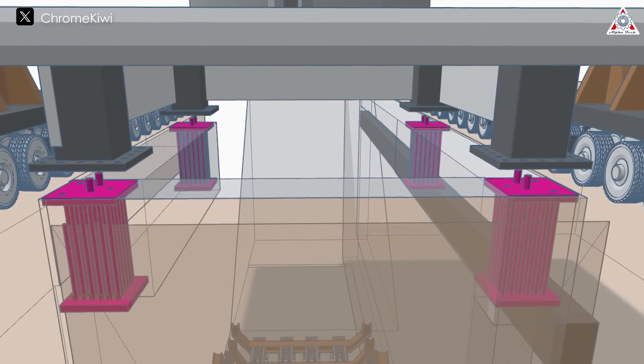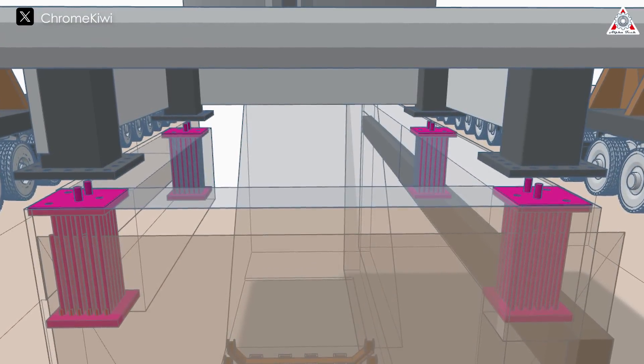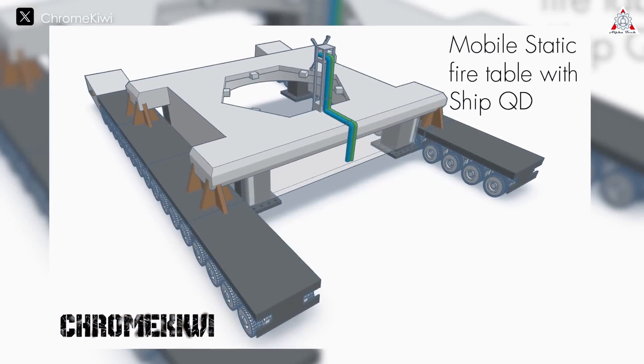In addition to the flame trench, there is also a stand for the ship to sit on, which will allow the ship to roll on and roll off the trench without the need for a crane to lift ships. This will be the most novel image at Starbase.